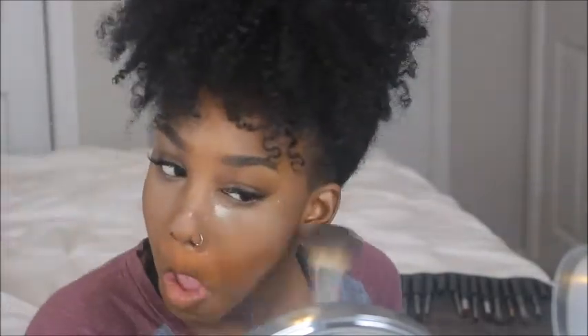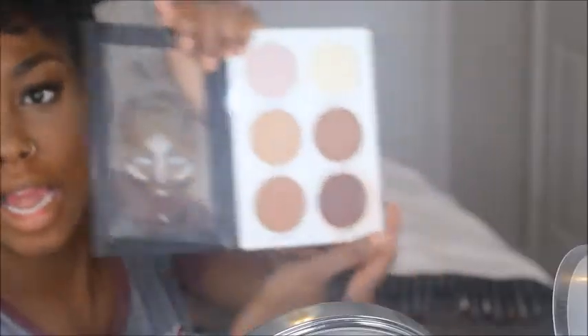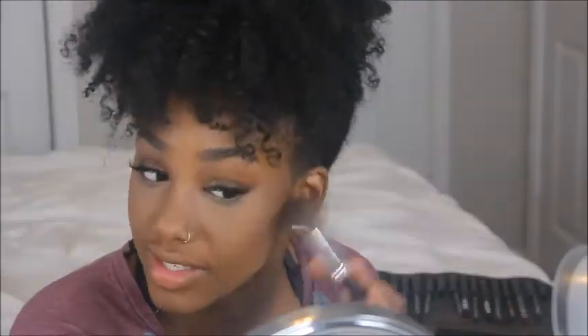I don't bake long, so I'm going to go ahead and brush that powder off my face. Then I'm going in with my Ultra Contour Kit and Goddess Bronzer — this is the deepest palette and I really like this color because it's actually dark enough to contour with.